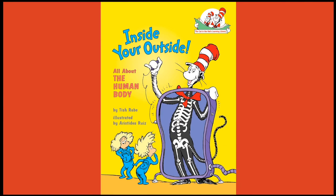Hi everybody and welcome to today's story. It has our friend the Cat in the Hat and Thing One and Thing Two, and it is called Inside Your Outside, all about the human body.